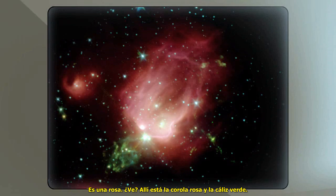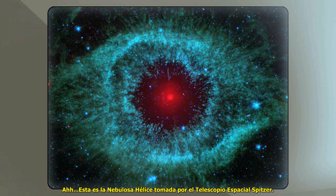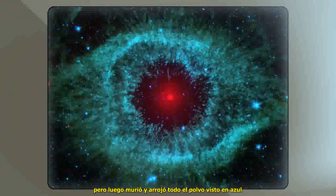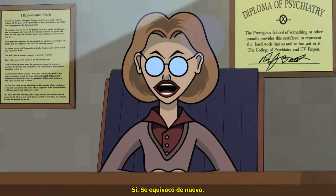That's the green base. Oh. Let's try another one. This is the Helix Nebula taken by the Spitzer Space Telescope. The star in the middle used to look similar to our own sun, but then it died and blew out all the dust that we see in blue. It's an eye. An eye? Yes. You got it wrong again.